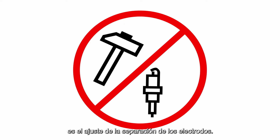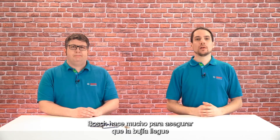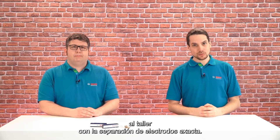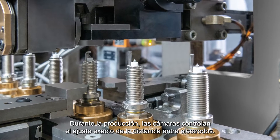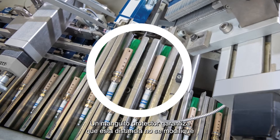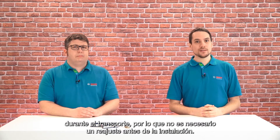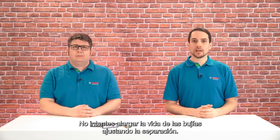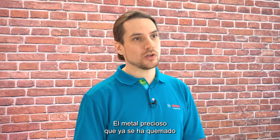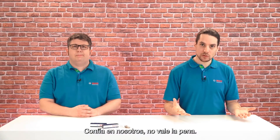Mistake number three is adjusting the electrode gap. Bosch ensures that the spark plug arrives at the workshop with exactly the right electrode gap. During production, cameras monitor the exact setting of the electrode gap, and a protective sleeve ensures that this distance is not changed during transportation. So no readjustment is necessary before installation. Don't try to extend the spark plug's life by adjusting the gap — the precious metal that has already burned off can actually mess with the spark plug's performance. It is not worth it.